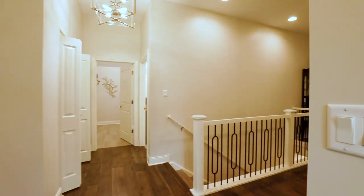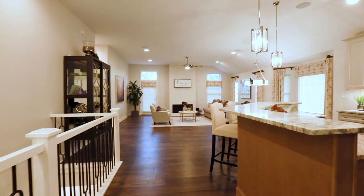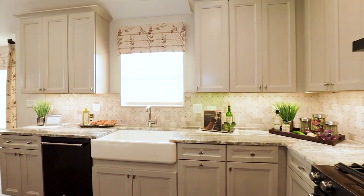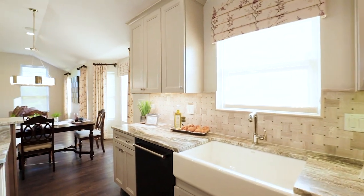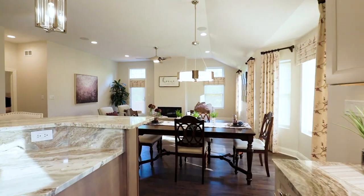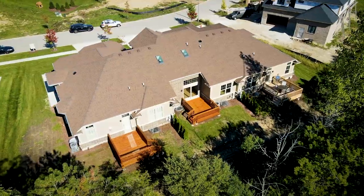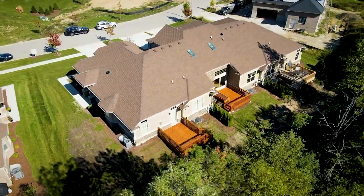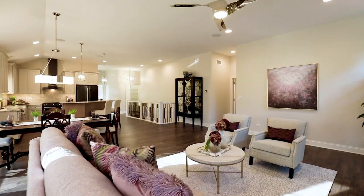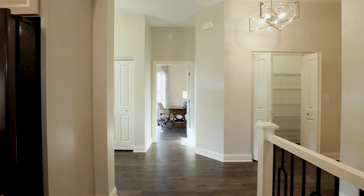Once inside, turn to your right and you immediately notice the very inviting living and chef's kitchen areas of this model home. Take just a moment to step outside and take in the superbly designed outdoor living space. There is an excellent selection of KitchenAid stainless steel appliances, granite countertops, and beautiful cabinetry that are just some of the many standard features that come with this model.